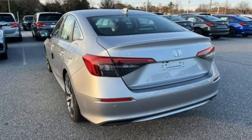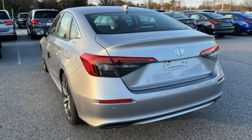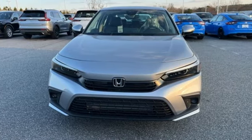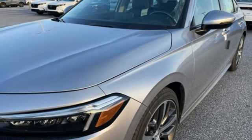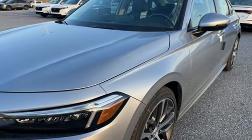Features include integrated navigation system with voice activation, inductive device charging, front heated leather bucket seats, steering assist cruise control, and push button start proximity key.